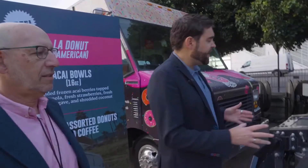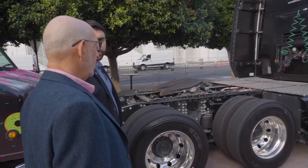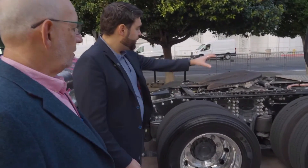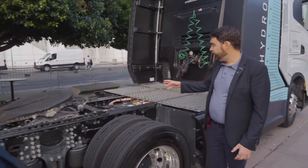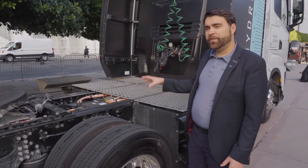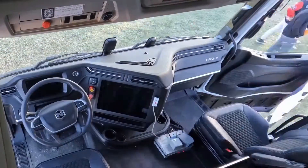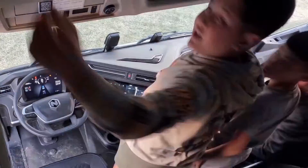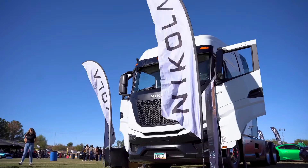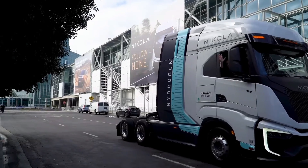That is a pretty impressive number given the fact that the main market for this vehicle is basically Southern California, and that right now there's still a lot of companies exploring the viability of hydrogen, notwithstanding the insane financial burden companies could potentially face. Hydrogen is obviously very expensive to run, buy, and maintain right now — any early stage technology at the low volumes we are at right now is going to be expensive, and fuel cell trucks are no different.